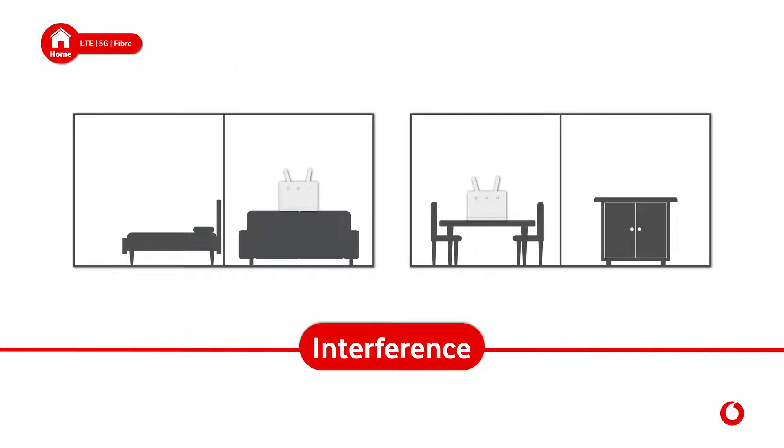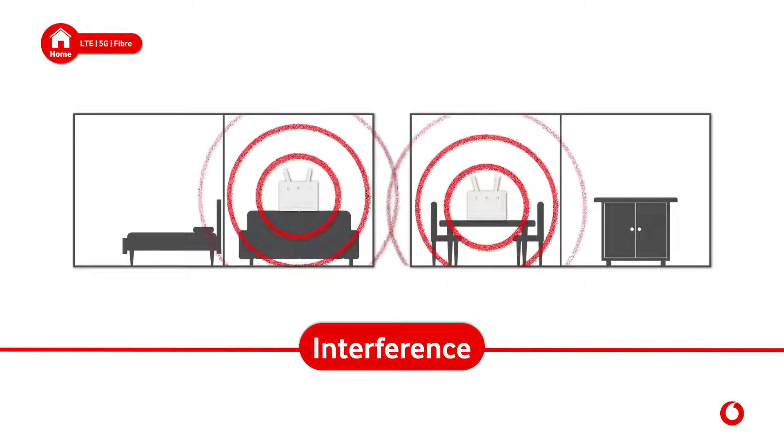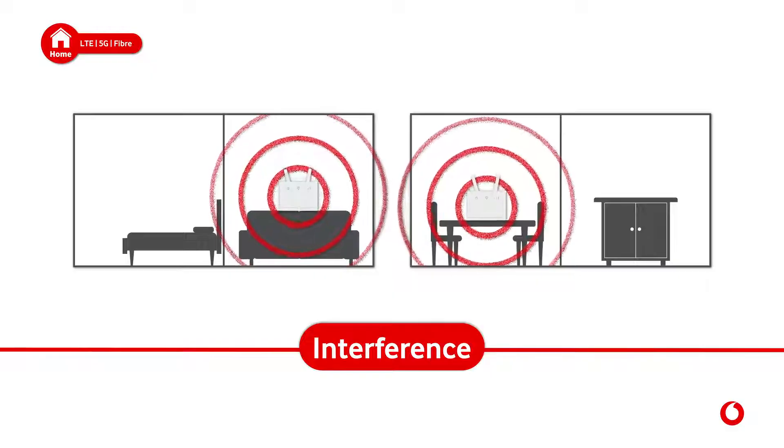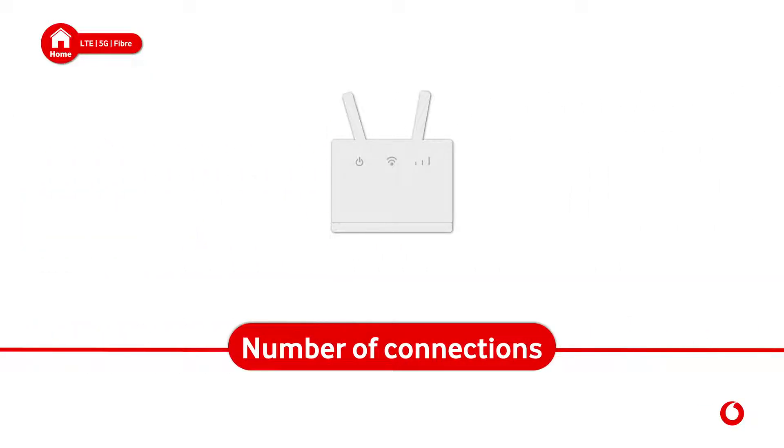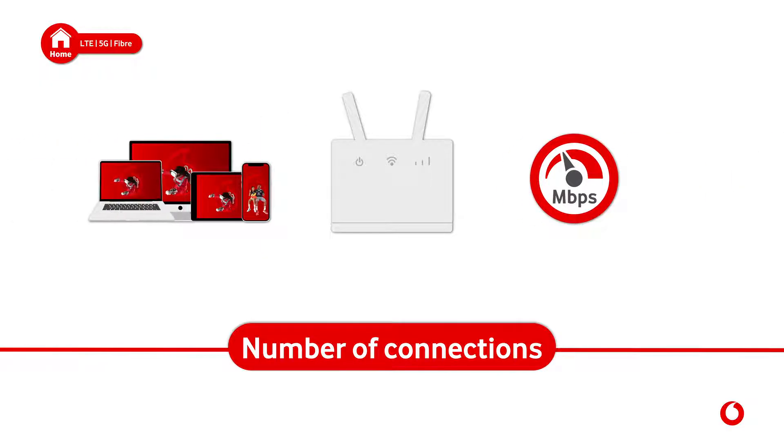Interference: several Wi-Fi networks in the same area can interfere with each other's signals and lead to reduced speed and reliability. Number of connections: Wi-Fi can only transmit so much data, so the more devices you connect, the lower the speeds.